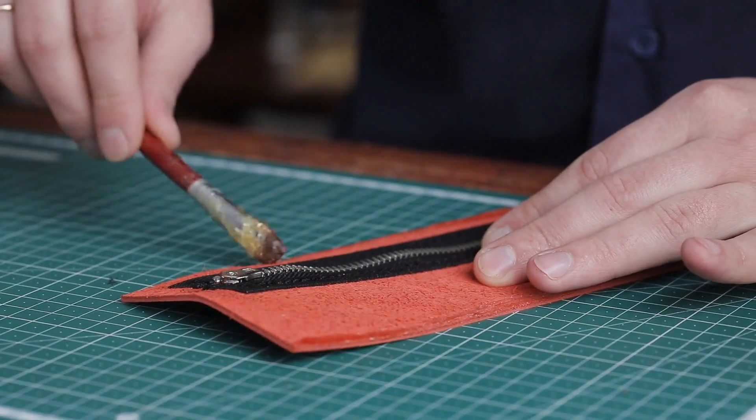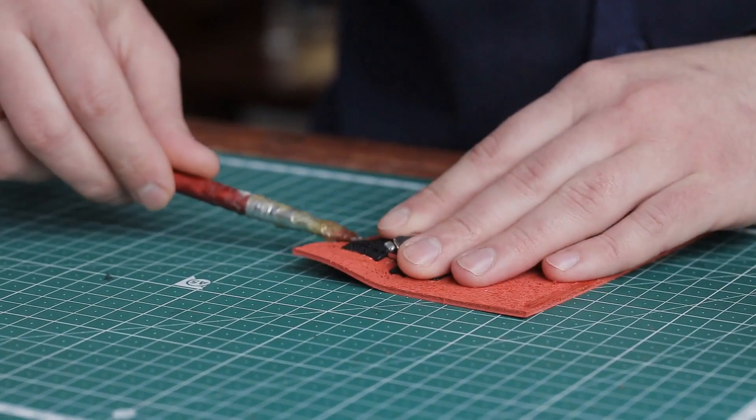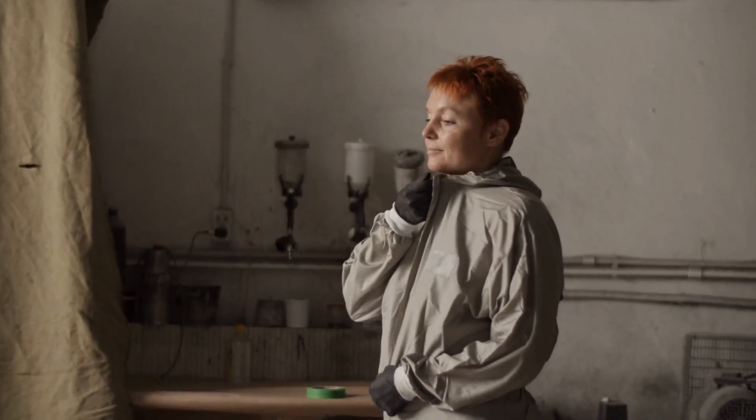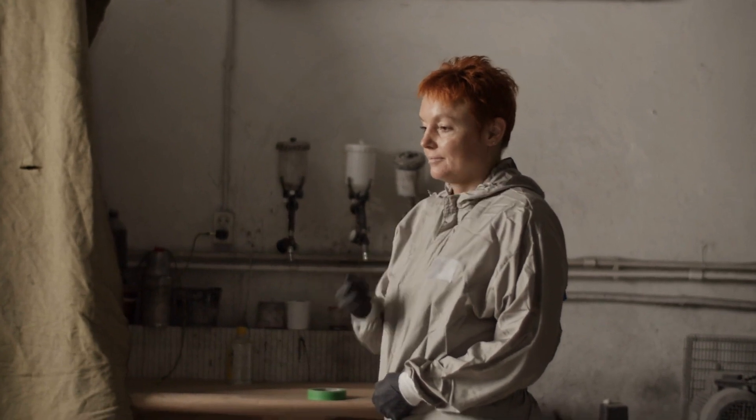So, the next time you reach for a zipper, take a moment to marvel at the centuries of innovation, craftsmanship and technological advancement that have gone into its creation. From its humble origins to its ubiquitous presence in our daily lives, the history of zipper making is a testament to the power of human invention to shape the world around us.